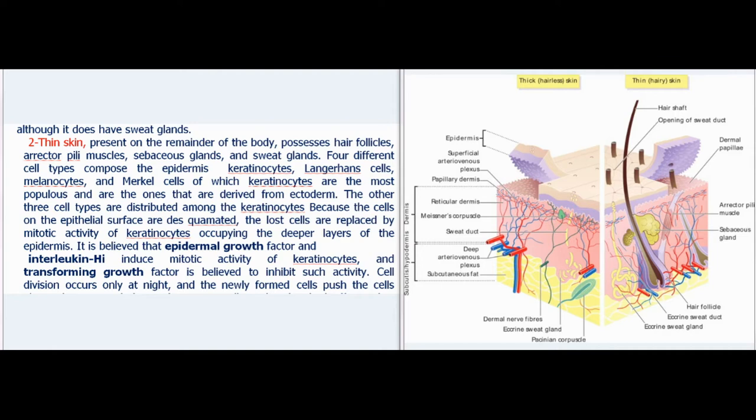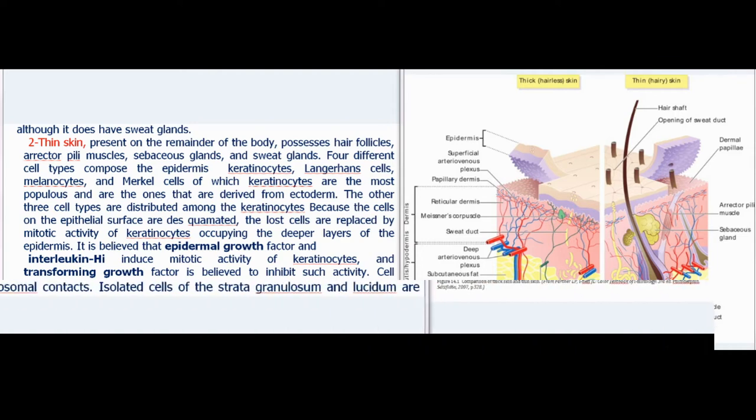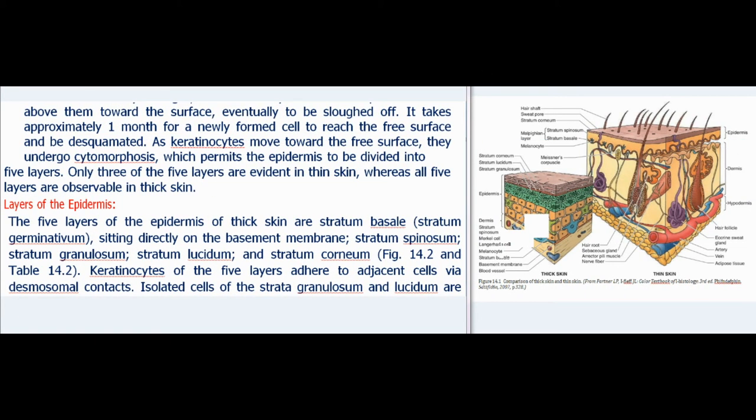Cell division occurs only at night, and the newly formed cells push the cells above them toward the surface, eventually to be sloughed off. It takes approximately one month for a newly formed cell to reach the free surface and be desquamated. As keratinocytes move toward the free surface, they undergo cytomorphosis, which permits the epidermis to be divided into five layers.